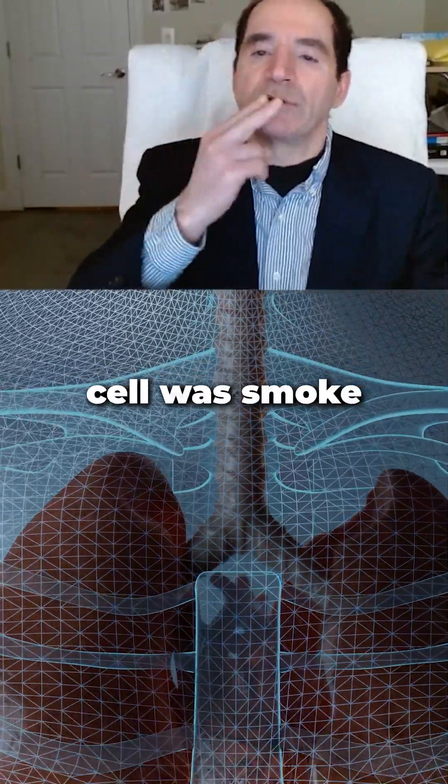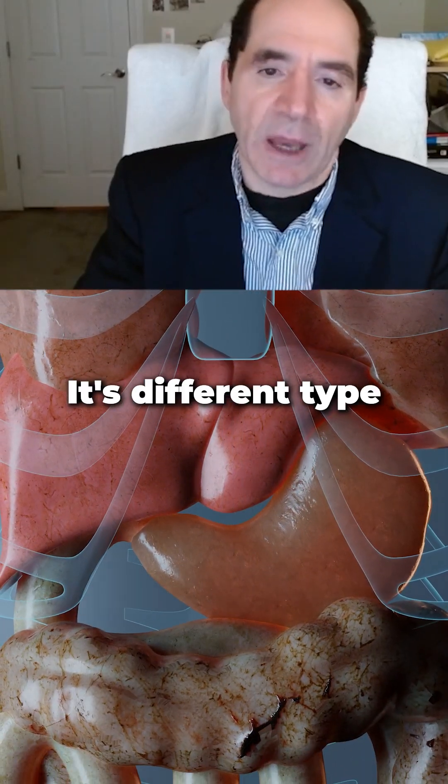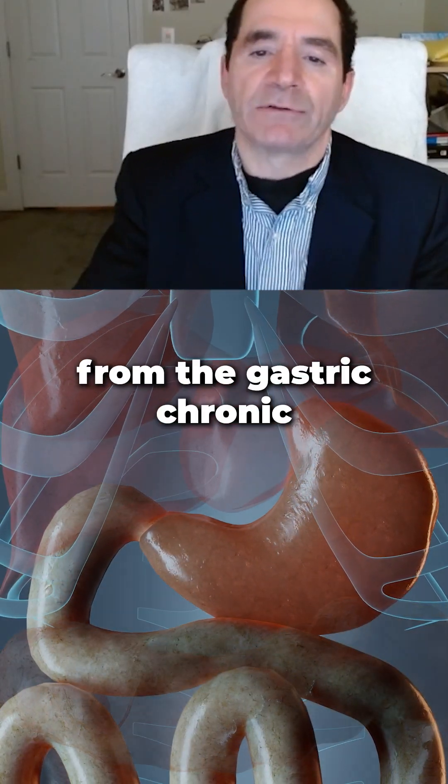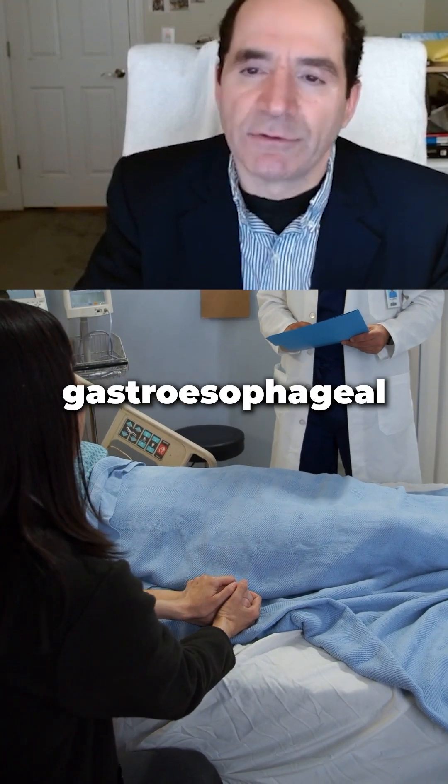It used to be squamous cell — a smoker-drinker cancer. Nowadays we see more adenocarcinomas, a different type of cancer in this area, from chronic gastroesophageal reflux, usually abbreviated GERD, gastroesophageal reflux disease.